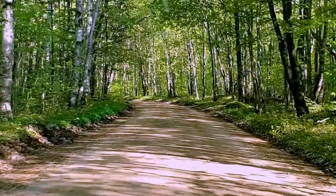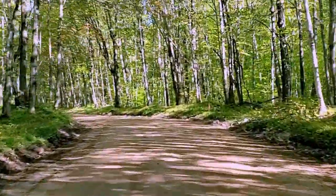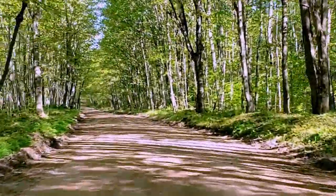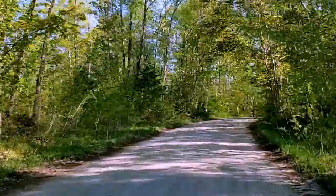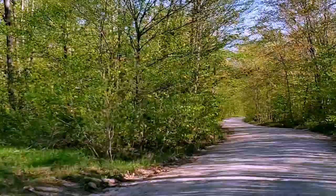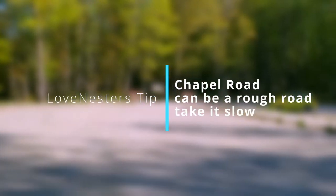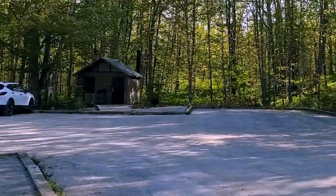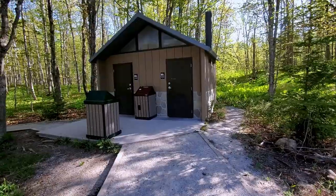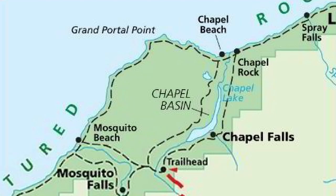Chapel Road is an unpaved road, so this will get interesting. But so far the signage has been great — parts of the UP signage is actually terrible. There are primitive restroom facilities at the trailhead.